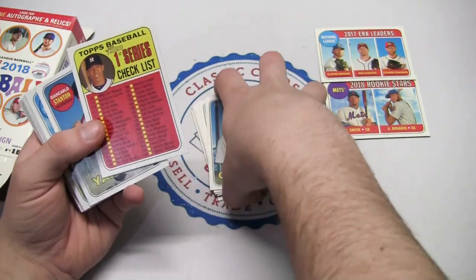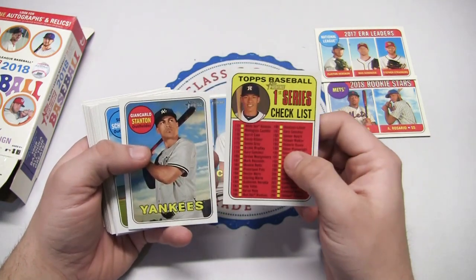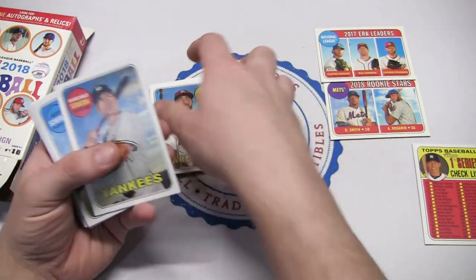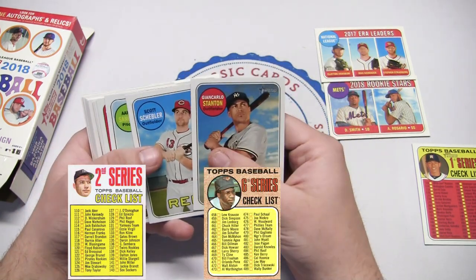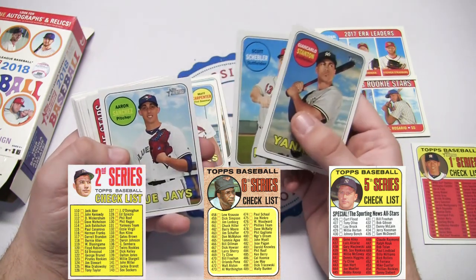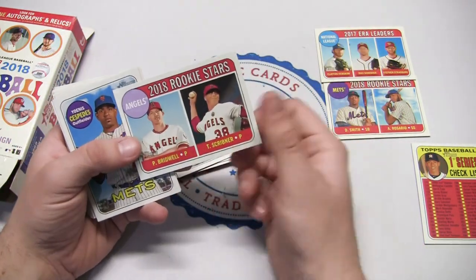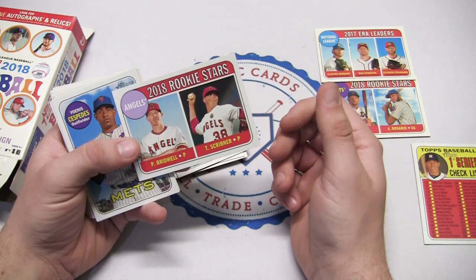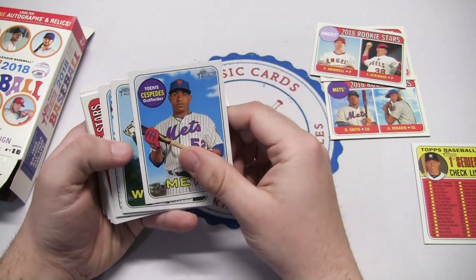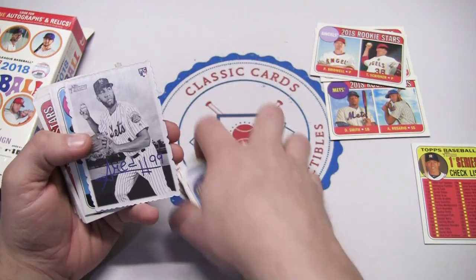If you're wondering, this is what the checklists looked like back in the day as well - they have the base design like the '69, and the checklists. I believe it was something like '67, '68, and '69 that had the player pictures on the checklist. John Carlos Stanton, Aaron Sanchez. We have rookie stars on the Angels - Parker Bridwell and Troy Scribner, neither of them are decent. Yoenis Cespedes, Yomer Sanchez.